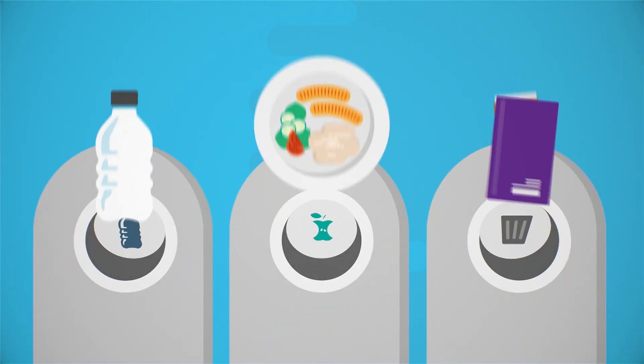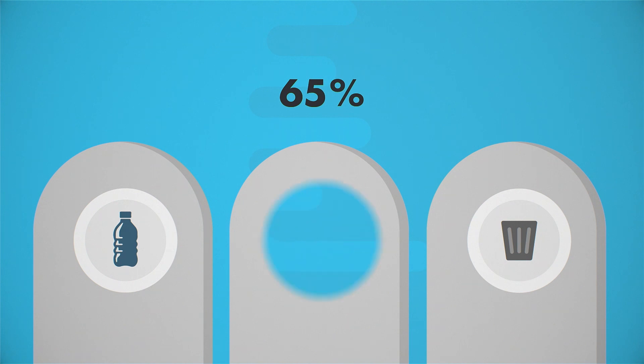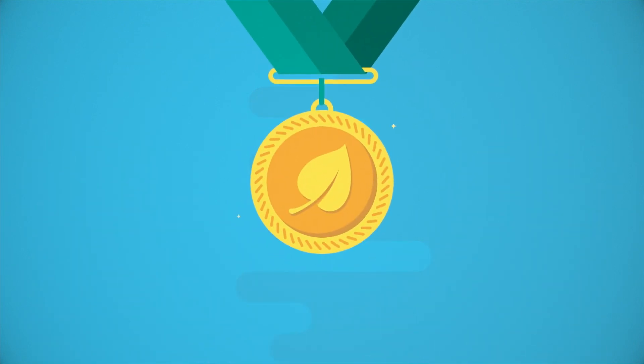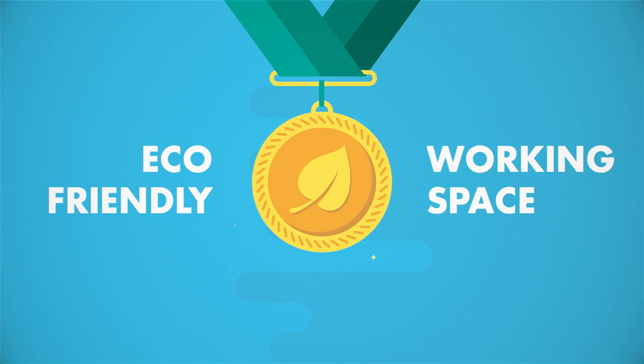Today, NATO recycles 54% of its waste. Tomorrow, with these new facilities, we'll do even better. In its new HQ, NATO will deliver on its promise to create an eco-friendly workplace, using more of what is already available, recycling whenever we can and wasting as little as possible.